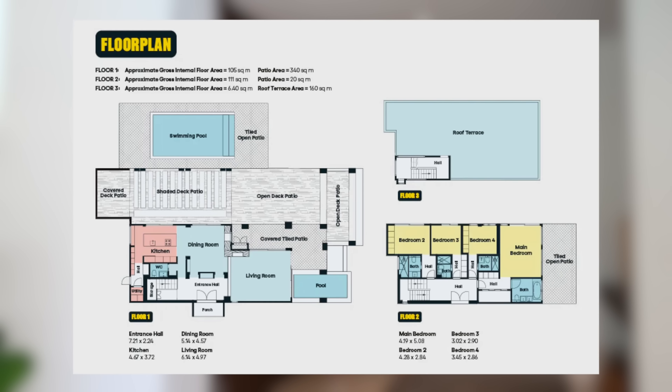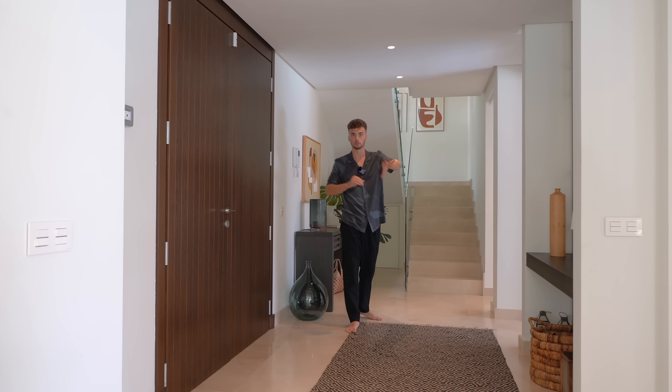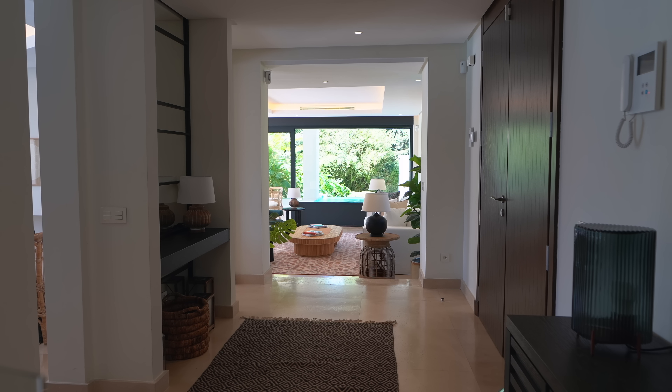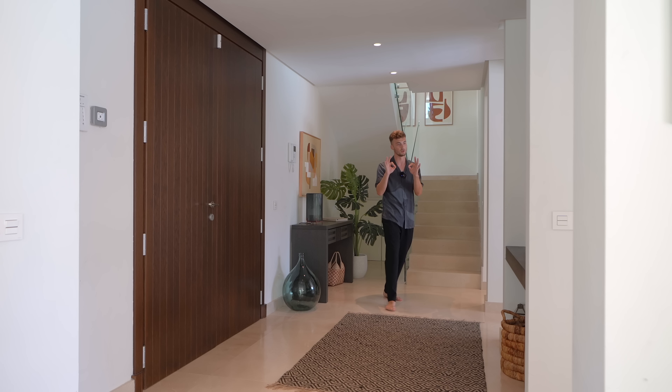We're going to pop a floor plan up so you guys can get your bearings as we're working our way through the property. Immediately we have lots of different hallways and corridors with archways through the property leading to different rooms. Jaz is currently stood in the living room so I'm going to check that out in a bit. We've got polished stone flooring all the way through - looks very villa, I'm loving it.